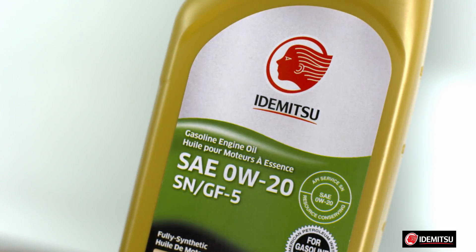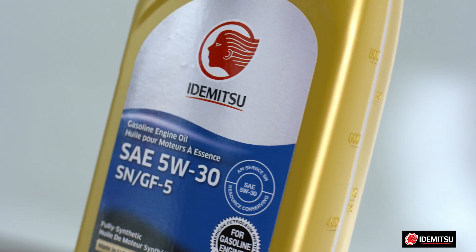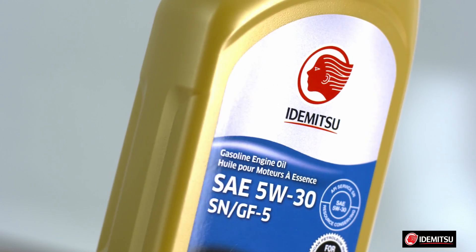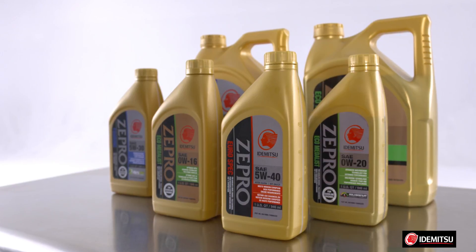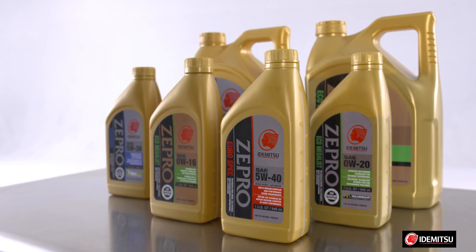Idemitsu makes three engine oils: one low viscosity 0W20 oil and two more common viscosities, 5W20 and 5W30, which you'll find in another video on our channel. And Zepro, Idemitsu's premium line of synthetic oils, has five different formulas. Check them out in some of the other videos we have available.